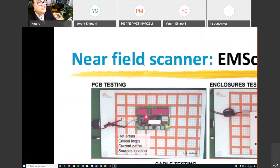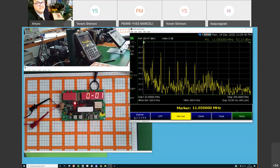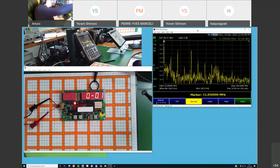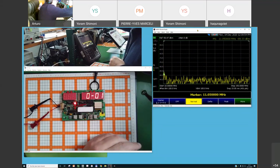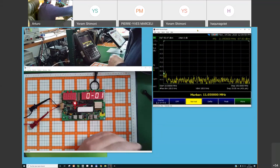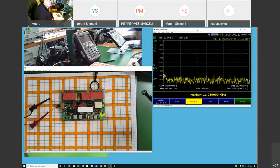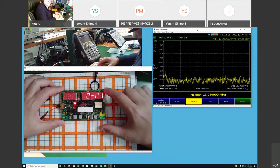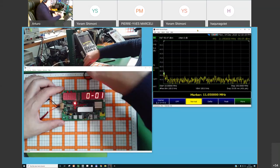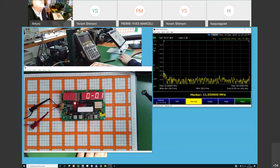I'll try to go fast to be on time for the Q&A. Remember, the FieldFox is connected the same way, but now instead of a near-field probe, we connect it to the output from the scanner. The scanner sends information from its loops to the spectrum analyzer. My product is on — you can see the display is on. Now I'll activate the area of interest for my scan and open the EMViewer software.